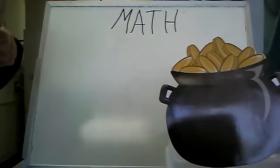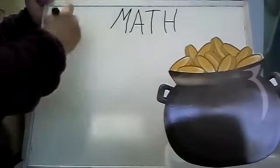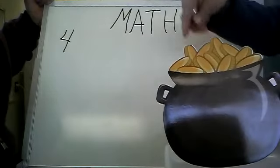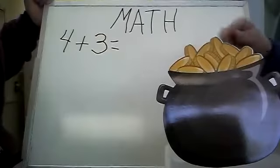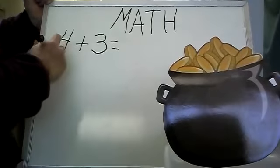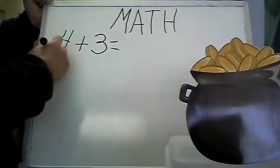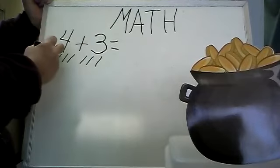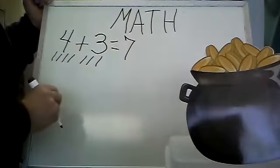We're going to start with some basic math problems, and Miss Ellie's going to drop them into our pot of gold. Miss Ellie, if you have four coins — one, two, three, four coins — and you add three more coins — one, two, three — Miss Kathy, how many do you think it will be? Seven coins. Let's see. She's going to count while I take them out. One, two, three, four, five, six, seven. Four plus three equals seven.